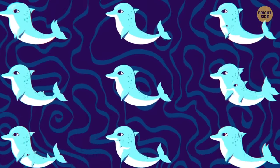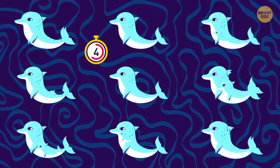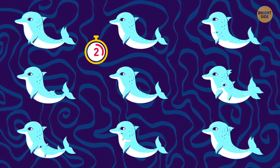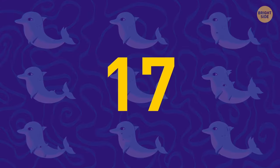How many dolphins can you see in this picture? It's been a tough feat to find all 17!